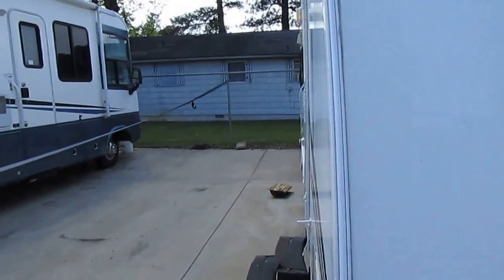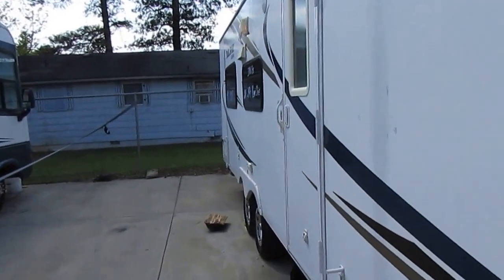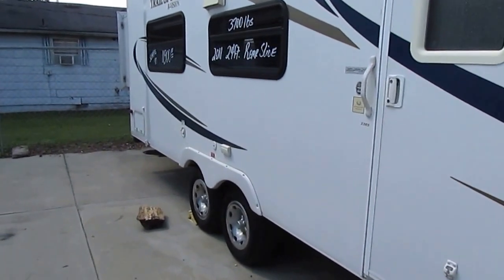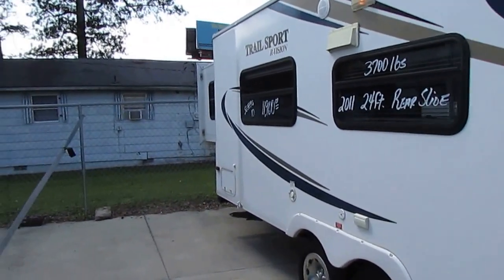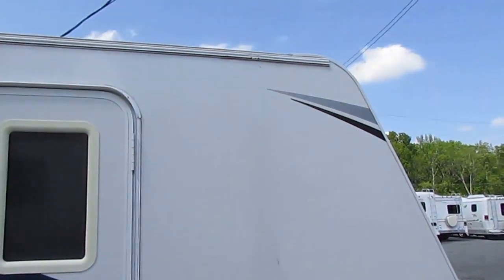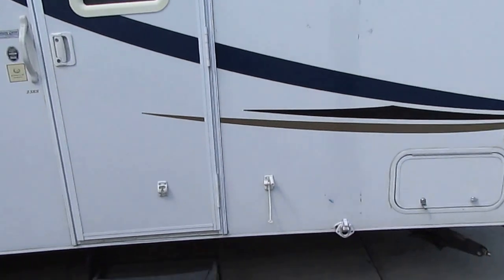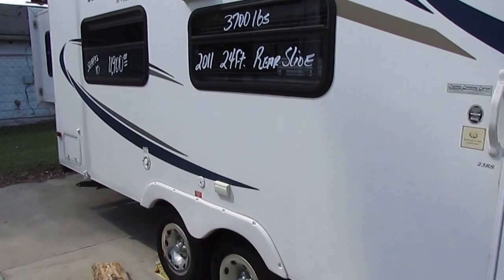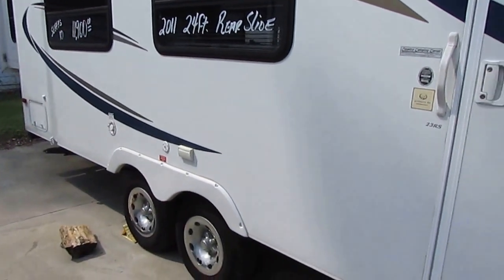A mid-size SUV like a 4Runner or a Ford Explorer — easy tow — and easy for any half-ton truck on the market today. This little camper doesn't hardly weigh anything, and considering how much camper you're getting for 4,200 pounds, it's pretty amazing.